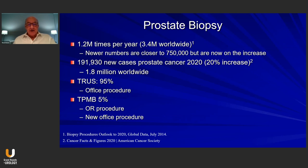The majority of biopsies, 95%, are done as an office procedure by the transrectal route, and only about 5% are done in the OR, and more recently, by a new office procedure by the transperineal biopsy route.